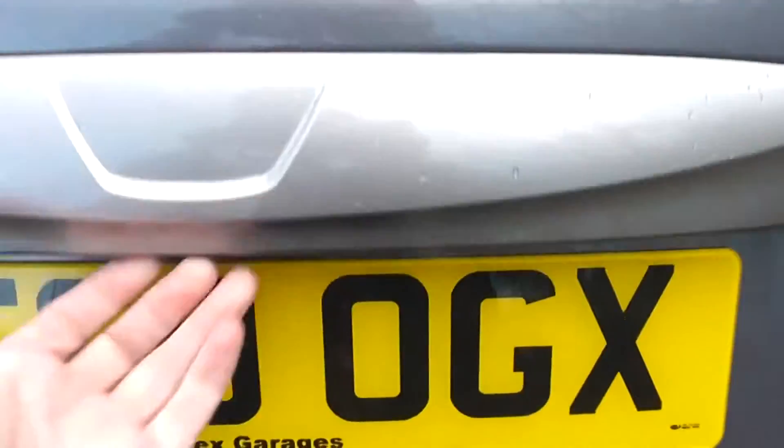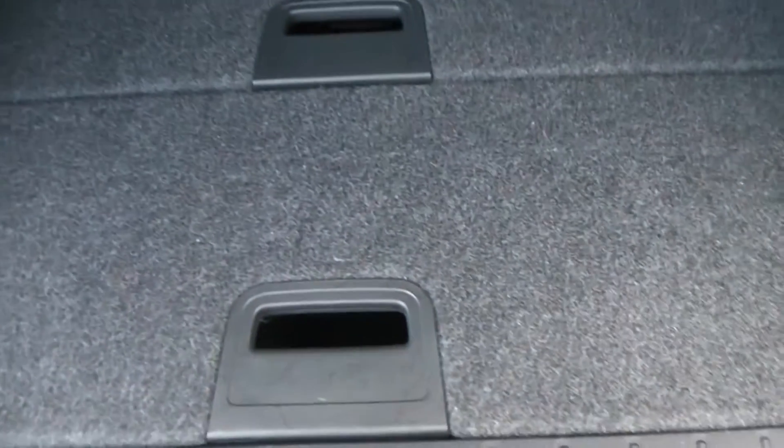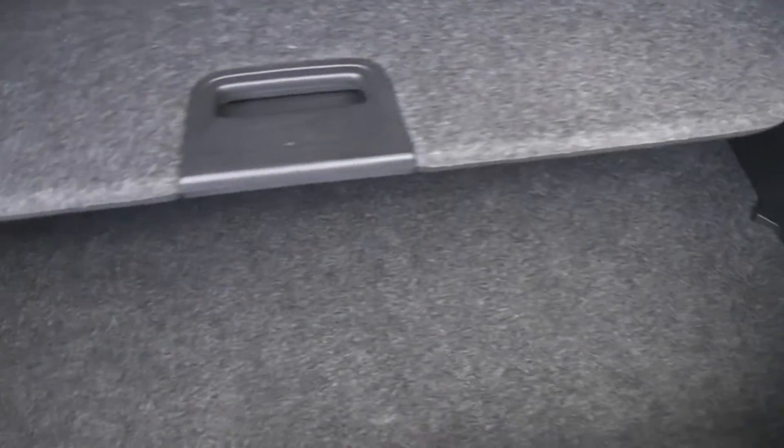Now looking into the boot, it has the Nissan Note Dynamic Storage System. It gives you these two flexible mats with waterproof bottoms — you can put your frozen shopping on there. These can be manoeuvred about to give you lots of different storage solutions, giving you two different levels. Also in the back we have a handy little 12-volt accessory socket.